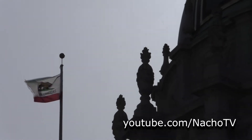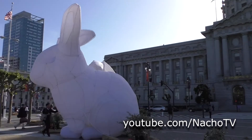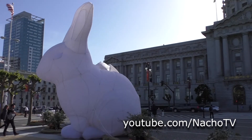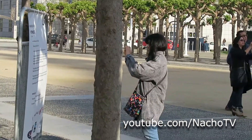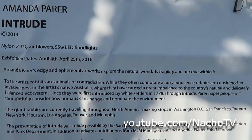Located at the Civic Center, the Easter Rabbits are actually part of Amanda's public artwork exhibit called Intrude. This was actually a limited art tour set up to explore the natural world and its fragility and our role within it.